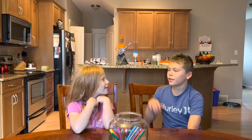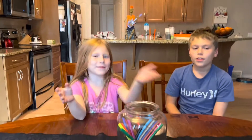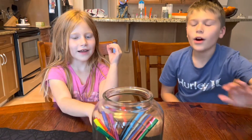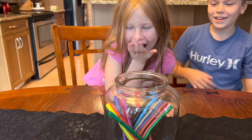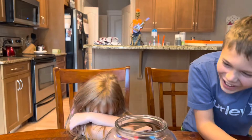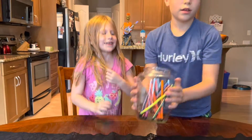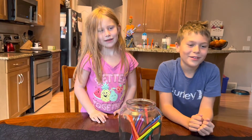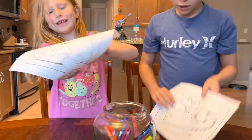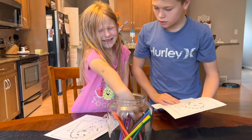Hey guys, today is the free marker challenge! Pick your colors first. Ladies first — close your eyes! Okay, you want to see the pictures first? You have to see. I see a little bit — it's so cute! Show the camera what it is. Okay, close your eyes, Freya, pick three.